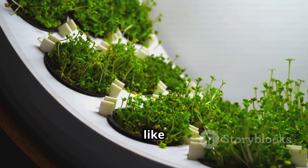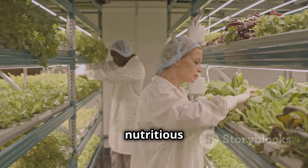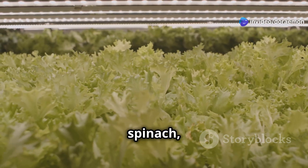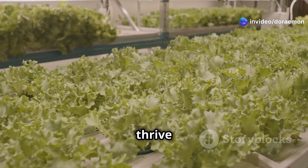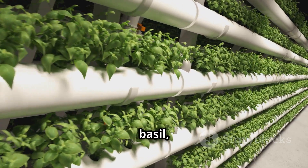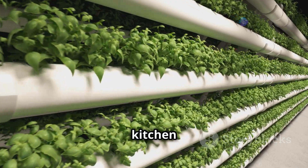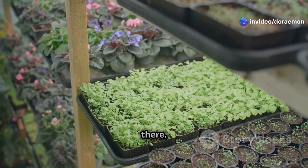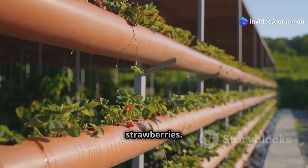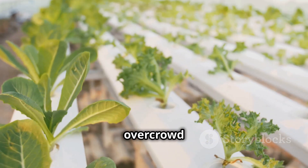Aeroponic towers make it easy to grow a variety of delicious and nutritious food. Leafy greens like lettuce, spinach, and kale love it — they thrive in the controlled environment and reward you with rapid growth. Herbs like basil, mint, and parsley also flourish, filling your kitchen with fresh aromas. You can also grow juicy tomatoes, crisp cucumbers, and even sweet strawberries. The key is to choose compact varieties that won't overcrowd the tower.